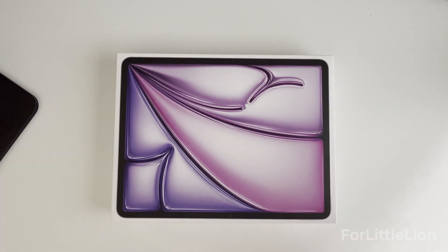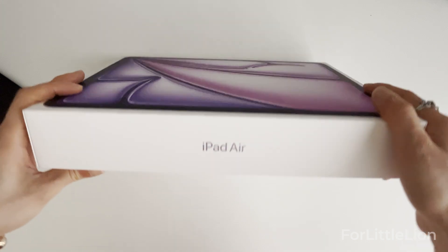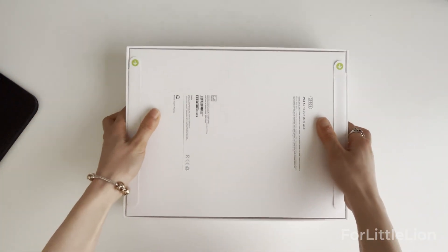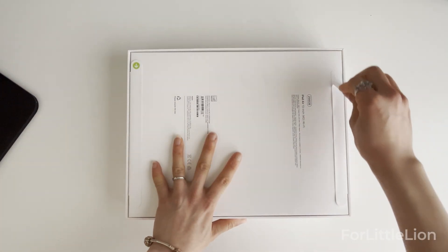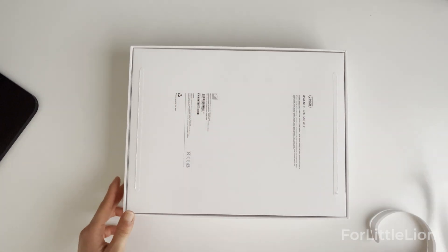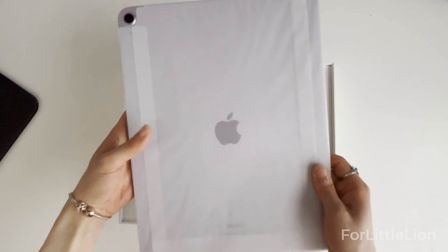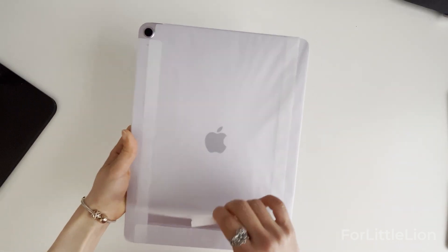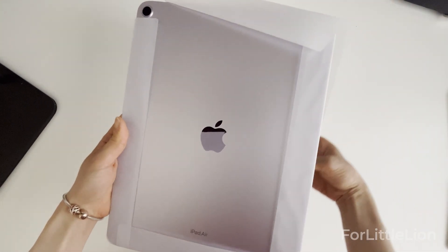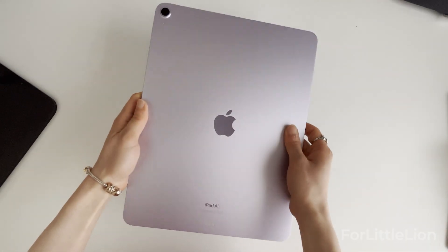Hello everyone, today I'm super excited to show you the new 2024 iPad Air 13-inch. I have an iPad Pro 2020 11-inch. I planned to upgrade my iPad last year, but as everybody knows, Apple didn't release any new iPad in 2023. I guess for people like me who already decided to go for an upgrade, there were quite a lot of expectations on the new iPad this year.